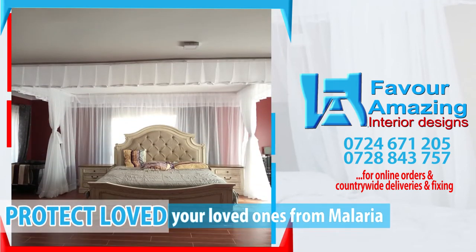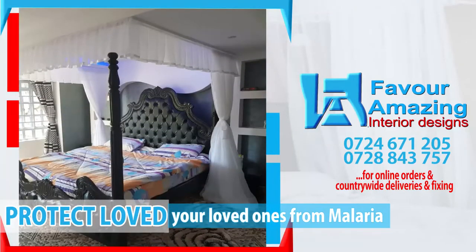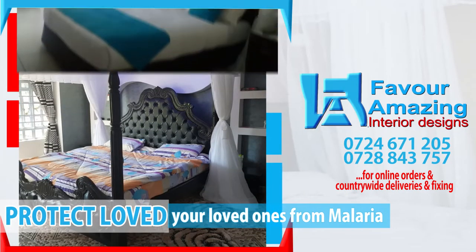Protect your loved ones from malaria by sleeping under the modern mosquito nets from Faber Amazing Interiors and Designs Limited.